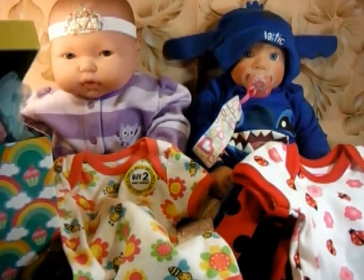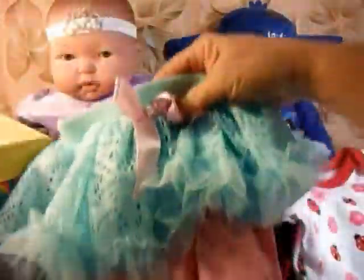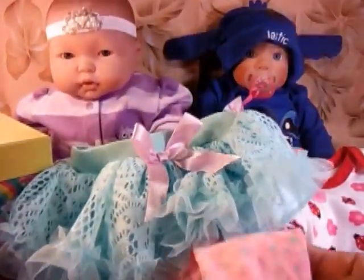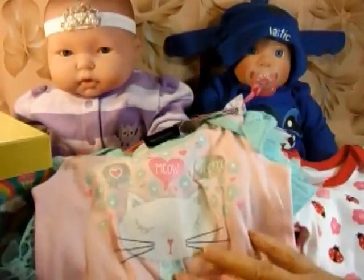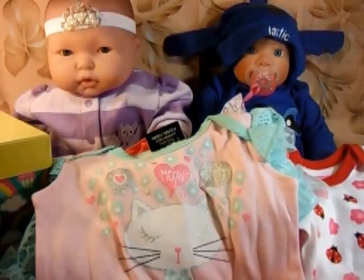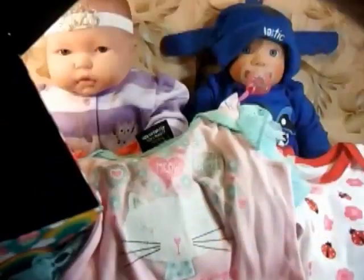This next outfit is absolutely adorable — look at it! It's like a little cougar outfit. Oh, that's darling. This one was also $9 and it's a zero to three months size. It was just too adorable. By the way, the box was also from Dollar General.